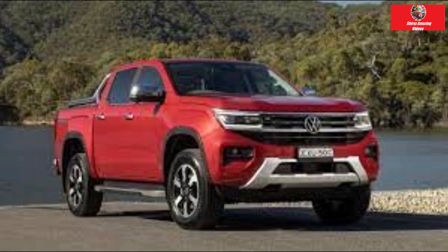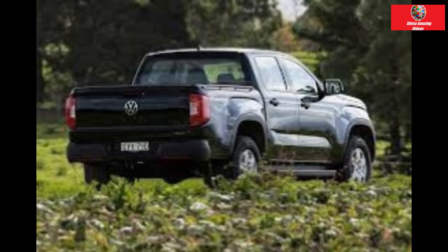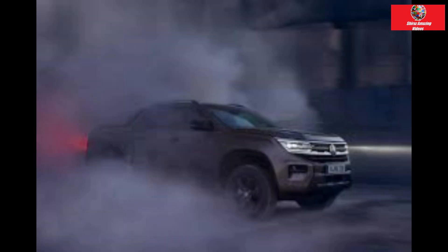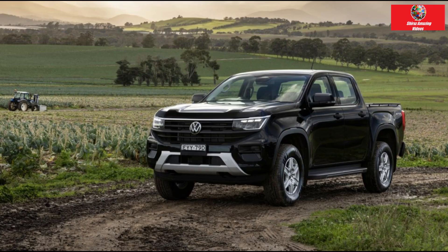Out on the road the Amarok demonstrated its capability. The 2.0-litre four-cylinder turbodiesel in the Core isn't spectacular but it completely gets the job done with little fuss. It was willing and capable in stop-start city traffic and on the open road. The six-speed transmission made the most of the engine's modest torque reserves, though it will work hard when pushed up steep hills or asked to overtake at speed. The Life's torque-heavy bi-turbo engine is a superior performer with noticeably more grunt and oomph than the Core.